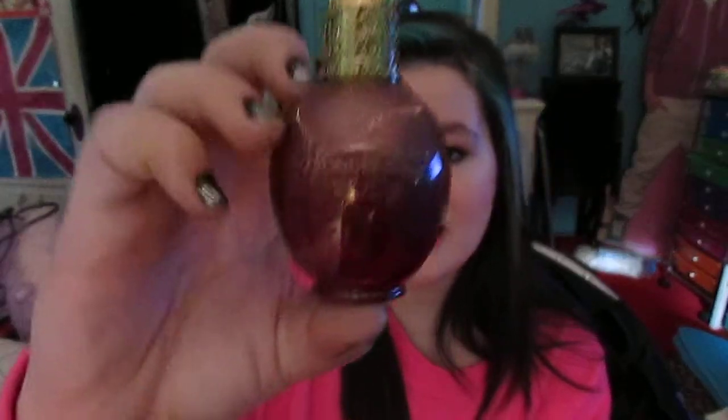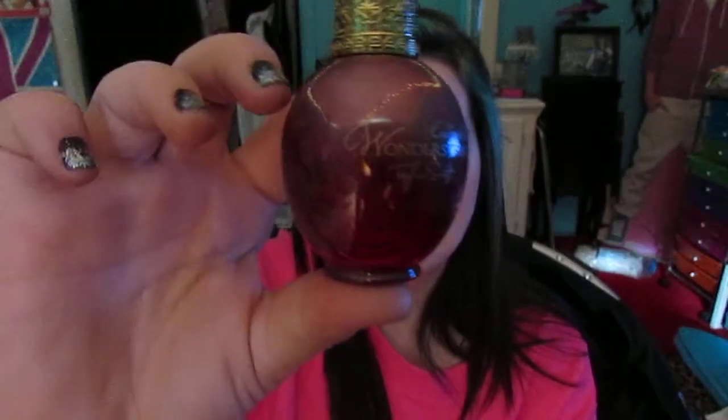The next perfume is Taylor Swift Wonderstruck Enchanted — I have the mini one. I really like the bottle, it's really shimmery and iridescent, and the cap is really cool too. It smells really really good — I get compliments when I wear it.